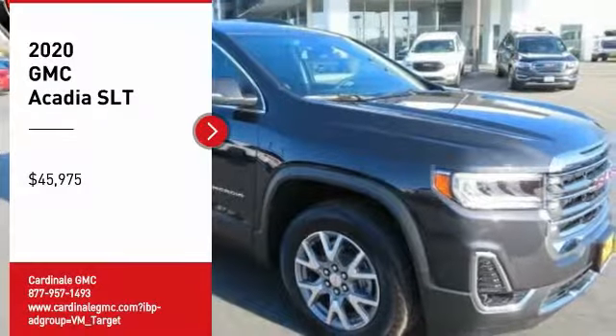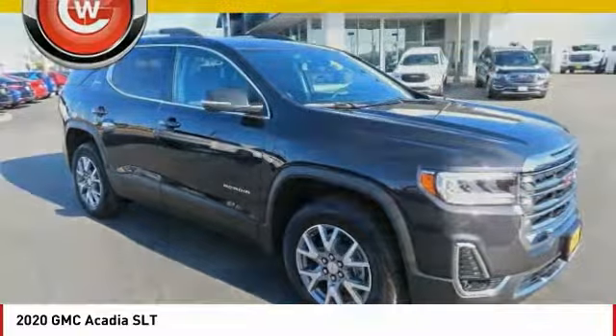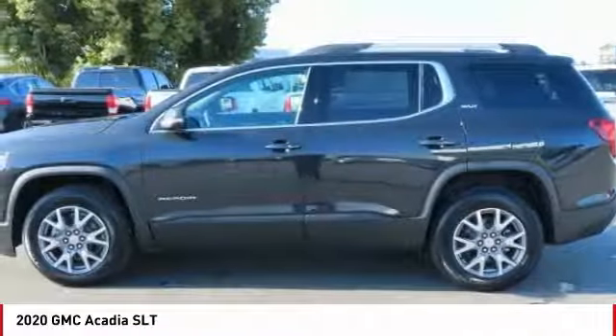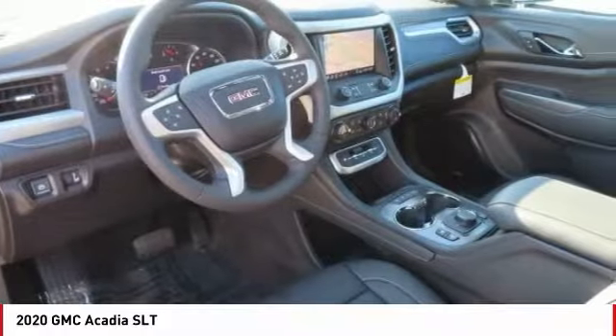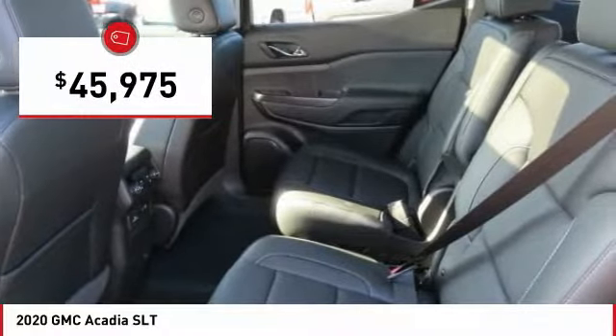Stop by and take a look at the 2020 Acadia. The GMC Acadia has great capability coupled with exceptional safety, offering better highway fuel economy than any other eight-passenger SUV, advanced technology, and thoughtful ergonomics. The Acadia is a premium utility that rejects compromise and is priced below $50,000.